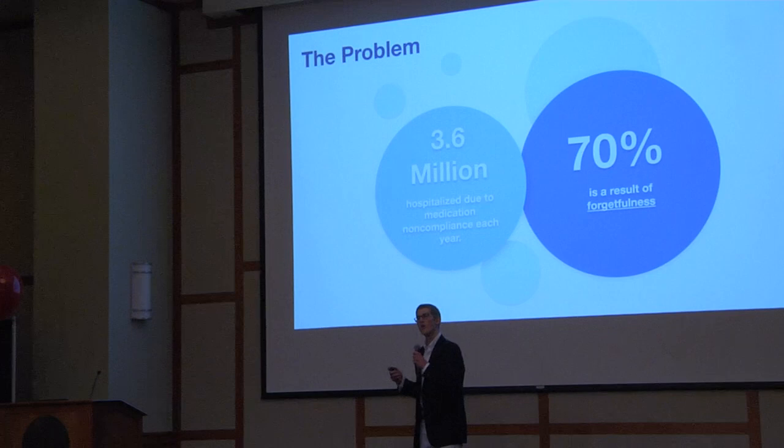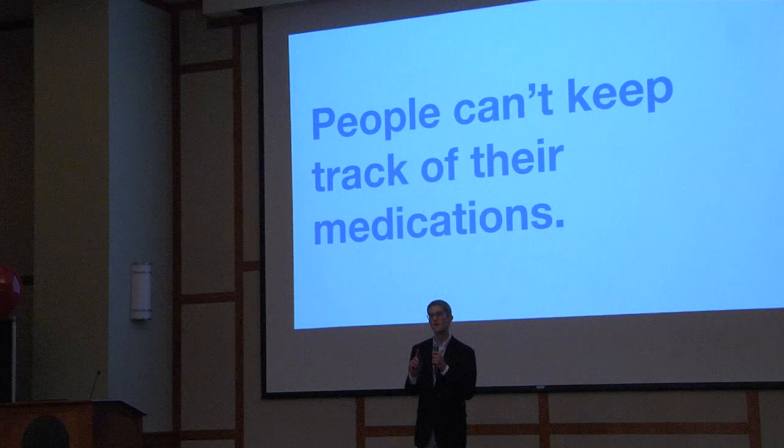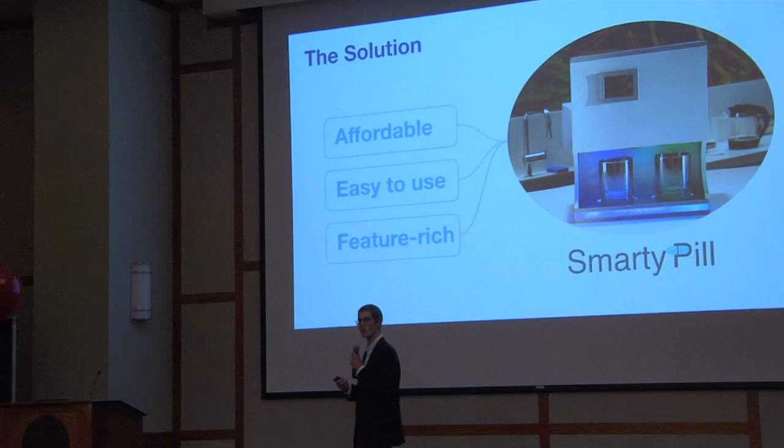And unfortunately, he's not alone. Over 3.6 million people in the U.S. every single year die or are hospitalized for medication non-compliance. Of those, 70% are simply due to forgetfulness. Especially for people who take many medications at once, one thing becomes clear: people cannot keep track of their medications.